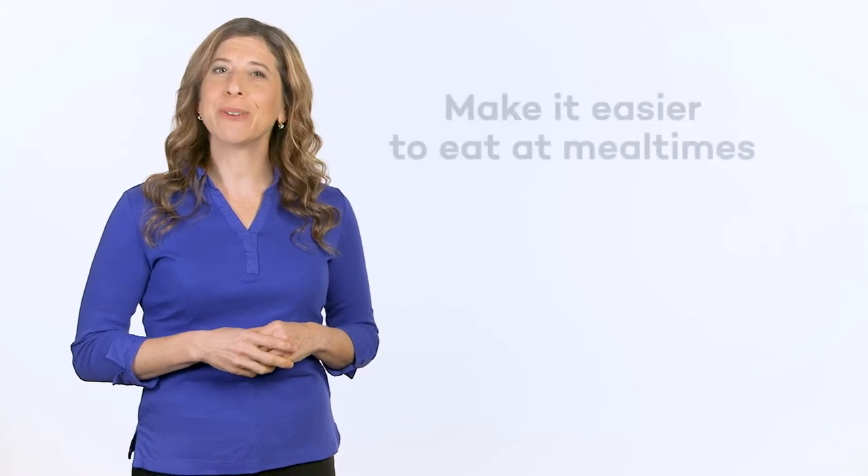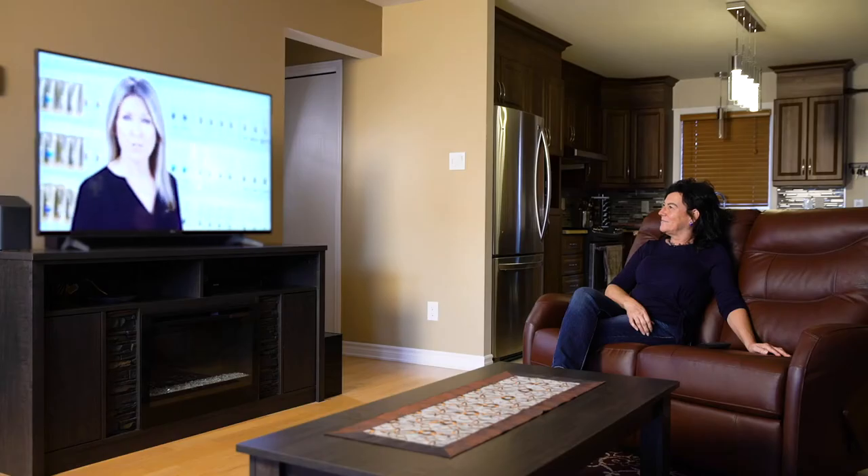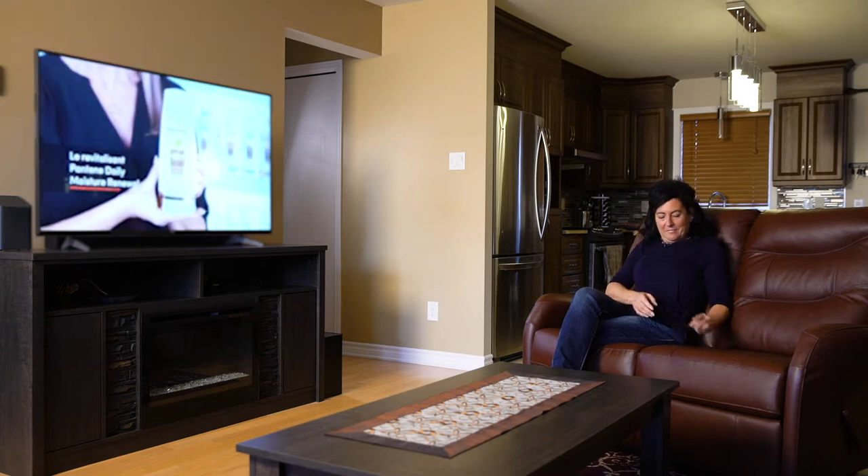Difficulty swallowing can occur in the earliest stages of Parkinson's disease. In this video, we will go over various strategies for making it easier to eat at mealtimes. Before you begin eating, it is important to create the optimal conditions.